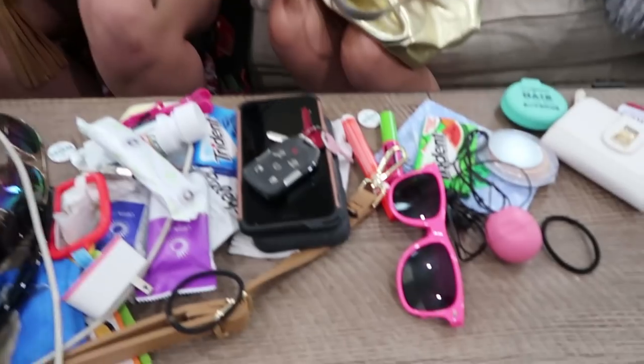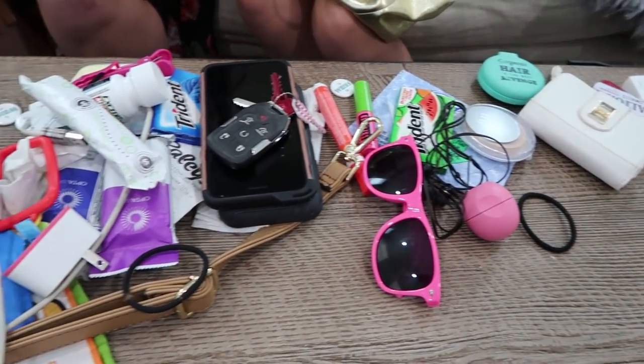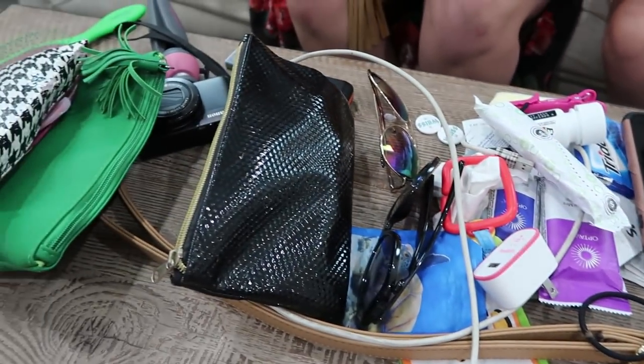Tell us in the comments what you keep in your purse and what's the weirdest or funniest thing you've ever found in there. We're going to use this as an opportunity to organize our purses. Don't judge us too harshly for being messy, but this is what we had in our bags. We hope you guys enjoyed this video - make sure you're subscribed, give us a thumbs up, leave us a comment below, and we'll see you guys next time. Bye!